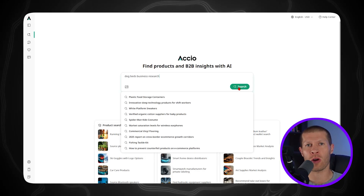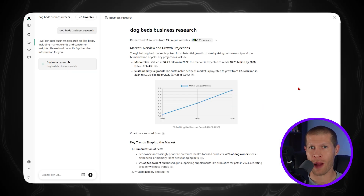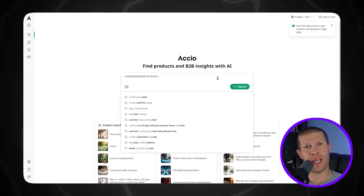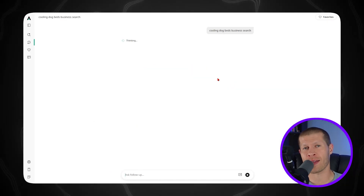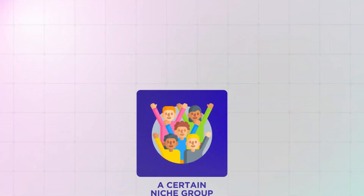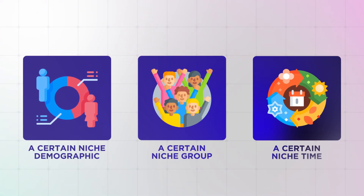For example, if you want to explore trending products in the pet niche, you type in 'dog beds' and select 'business research' from the dropdown menu, and it generates a full analysis. According to the data, orthopedic dog beds had the highest search interest from around June 2024 to June 2025 — roughly the past year — starting to trend upward. They peaked in December during the holiday season, dipped slightly after, but jumped back up in early summer, proving constant demand. Meanwhile, cooling dog beds show seasonal trends with higher demand during warmer months.